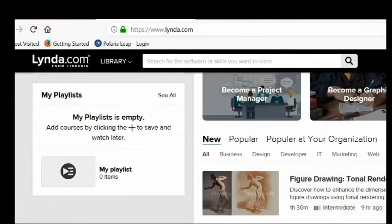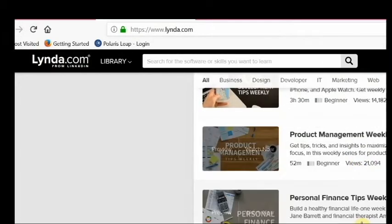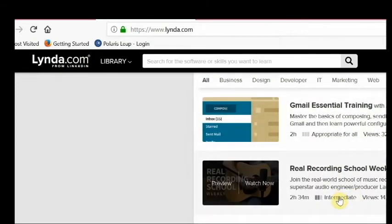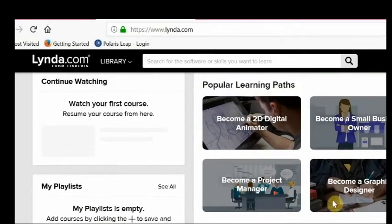Just browsing, you can see that there are videos on drawing, personal finance, how to use Gmail, and recording music. Or you can scroll to the top and look under one of these popular categories.